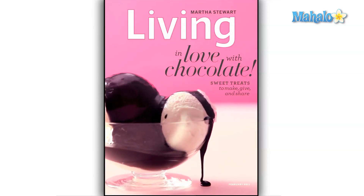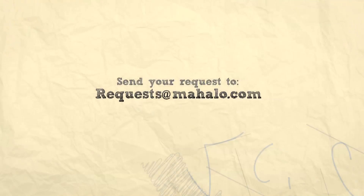Please be sure to comment, rate, and subscribe below, and send in your review ideas to requests@mahalo.com. Thanks for watching.